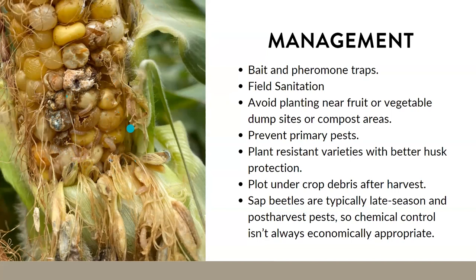For management, if sap beetles are a big problem, you can set up bait and pheromone traps. That allows you to both monitor and control numbers using a sugary substance or purchased baits. Another key strategy is field sanitation — sap beetles are attracted to fermented plant juices and damaged corn. Do not let your corn become overripe and rot in the field. Remove damaged and overripe corn quickly, and don't leave piles of corn or other fruits. If possible, avoid planting near fruit or vegetable dump sites, especially compost areas.